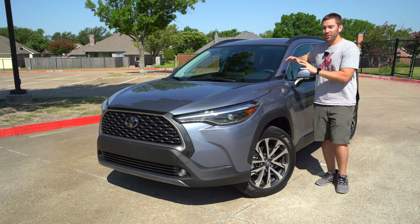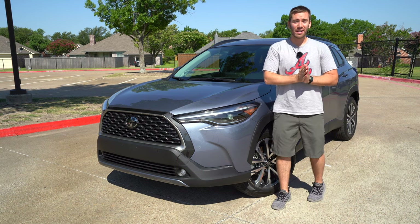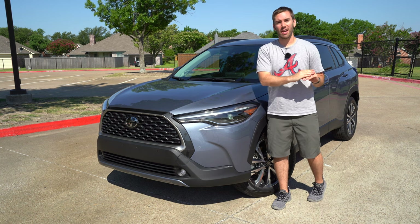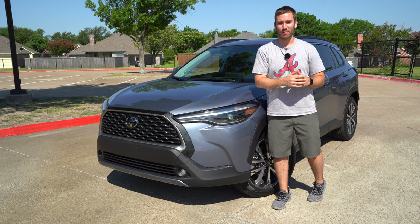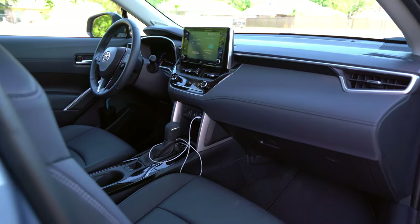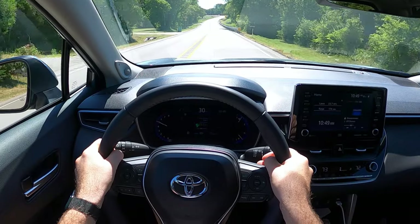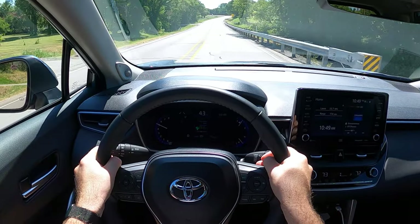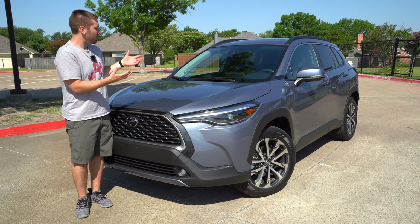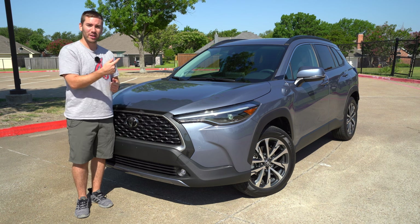Today we have the all-new 2022 Toyota Corolla Cross. Finally, a good SUV — maybe — that slots between the RAV4 and the Corolla hatchback, not named the CHR. In this video, we're going to take a detailed look at all the exterior features, the interior details, and get it out on the road for a test drive and talk about whether or not this is a good RAV4 alternative or just good overall for its size.